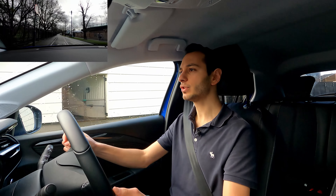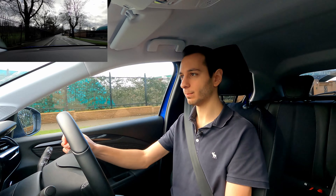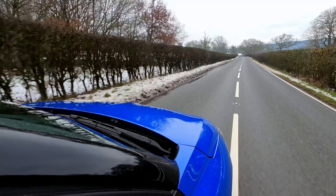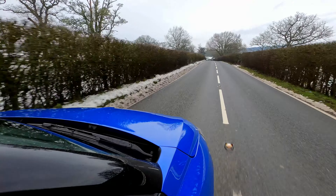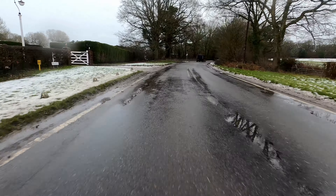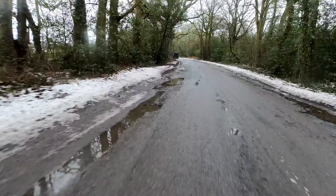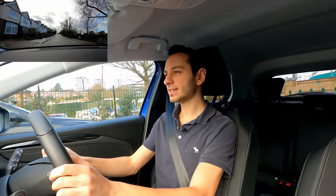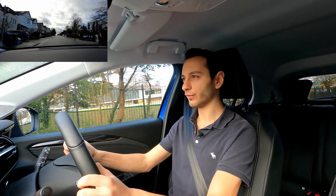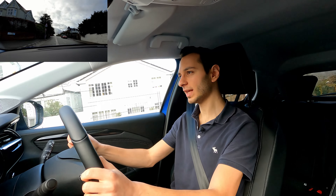At speed, the Corsa E produces 100 kilowatts of power, equating to around 134 horsepower, and 260 Newton metres of torque. As an all-electric vehicle, you get all that torque at any given point — something people coming from a petrol vehicle will really appreciate. When you put your foot down, the torque is instant with no waiting for conversion. Vauxhall claims a 0-60 time of 7.6 seconds; using a V-Box Sport I found it to be around 7.91 seconds — pretty much as expected, sitting in the mid-ground among its competitors.